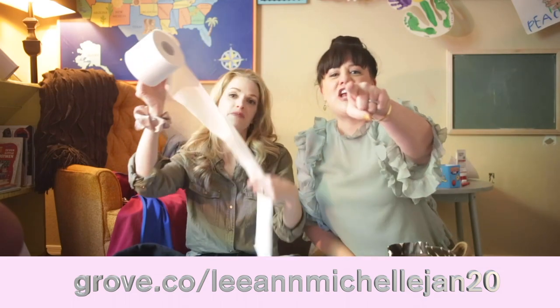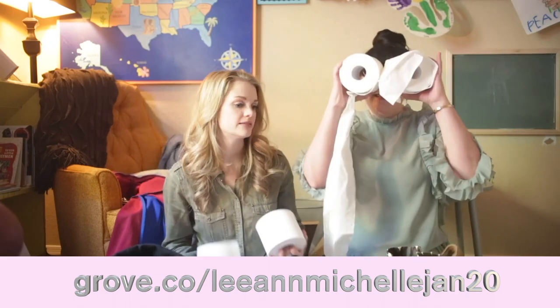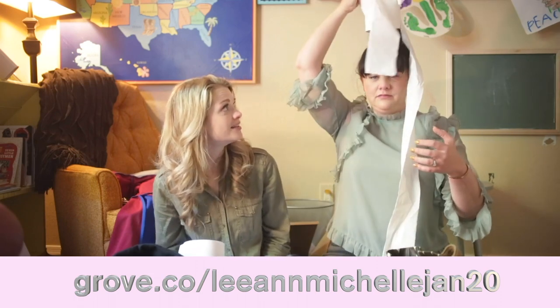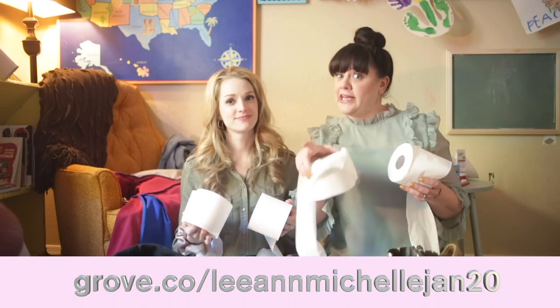Leanne Michelle Jan 20, grove.co slash Leanne Michelle Jan. Sorry. The Grove is strong with this one. So start your year off right with grove.co slash Leanne Michelle Jan 20. Bye! Bye. Bye. Bye.